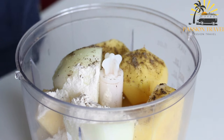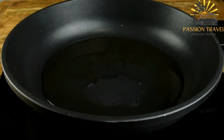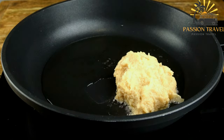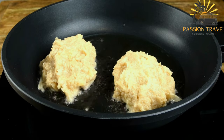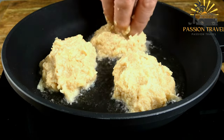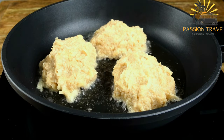They are made from grated potatoes mixed with flour, eggs, and onions, then fried until golden and crispy. Here's a basic recipe for Draniki. Ingredients: 4 medium-sized potatoes, one small onion finely chopped, two tablespoons all-purpose flour, one egg beaten, salt and pepper to taste.